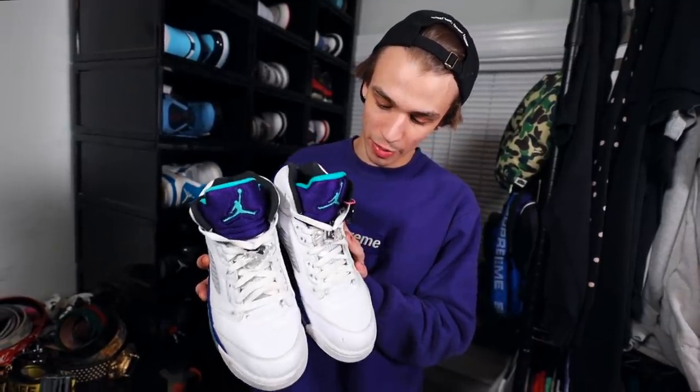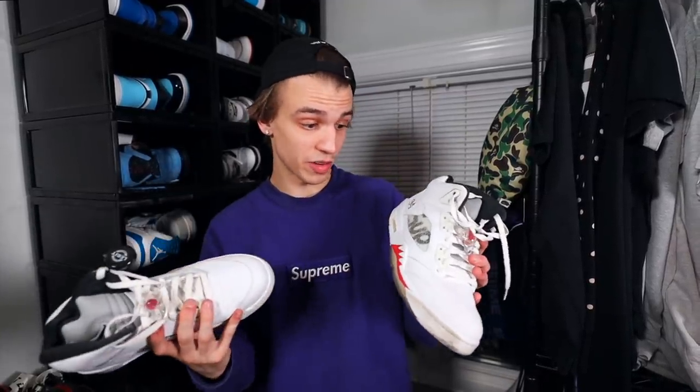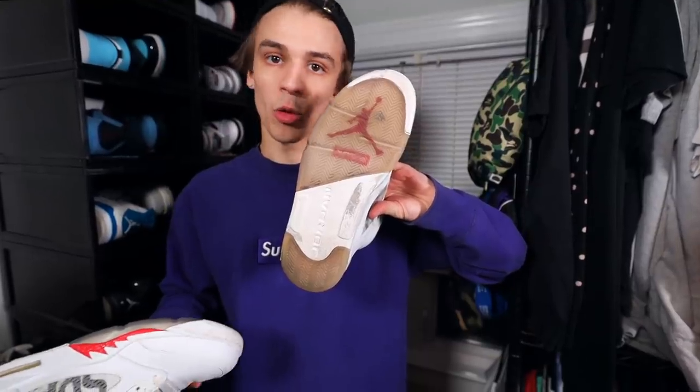Next up, we got the Air Jordan 5 Supreme. This came out in 2015. I only have the white colorway because I like it the most — it looks very reminiscent of a white metallic 5. The white metallic 5s actually came out the same year, so everybody was like clowning them, saying Supreme completely stole the look. On the bottom there's a little box logo, but the more you wear them, the icy bottom gets a little yellow.